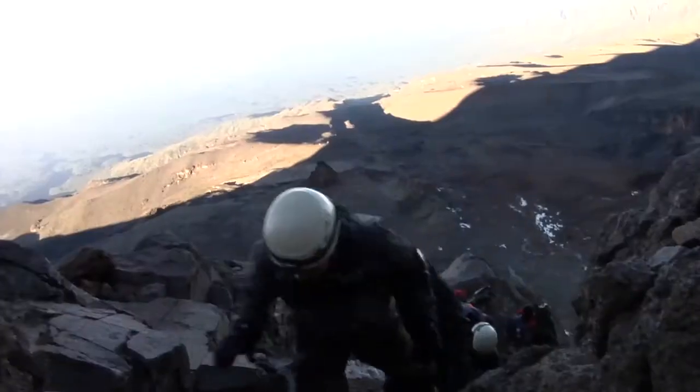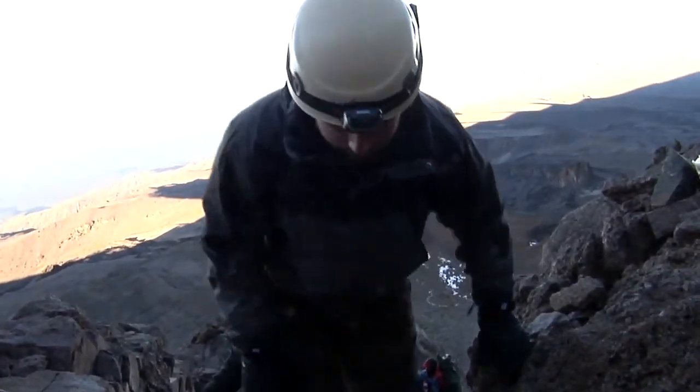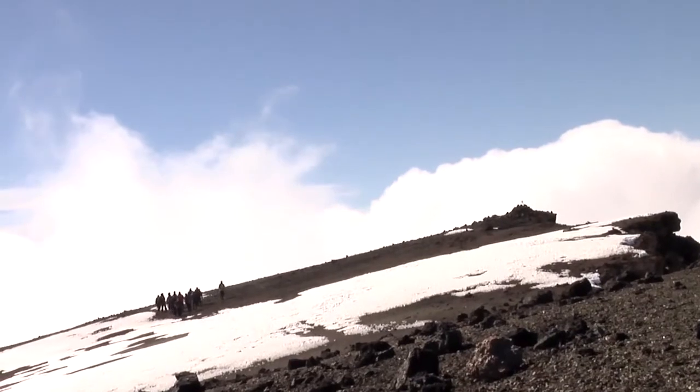We're sitting at 15,000 feet right now and we're headed up to the summit at 19,300 feet. I can't think of a whole lot more remote locations to demonstrate the ability to carry a very lightweight, portable, inexpensive device that will allow us to capture an image of the back of the eye on the summit.